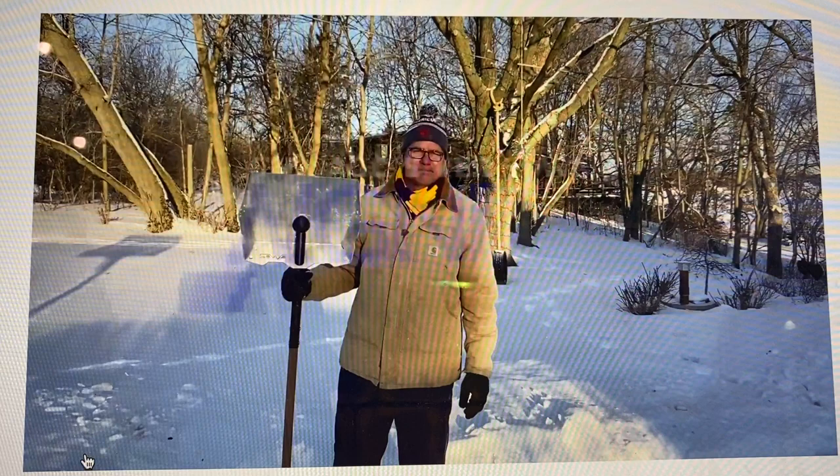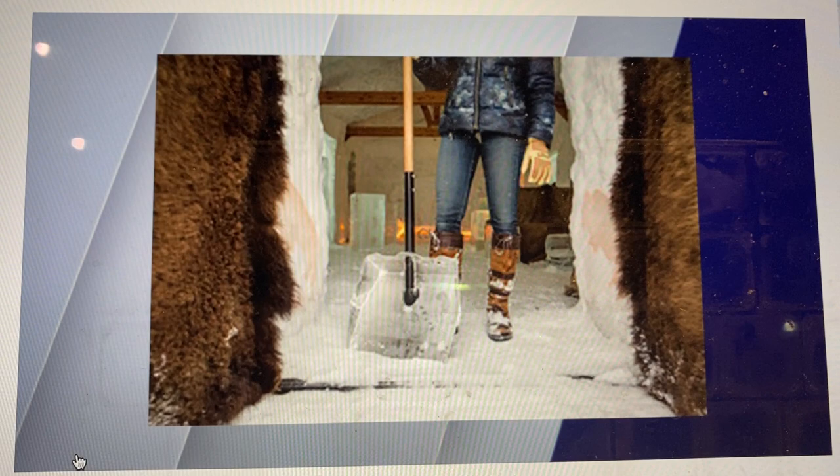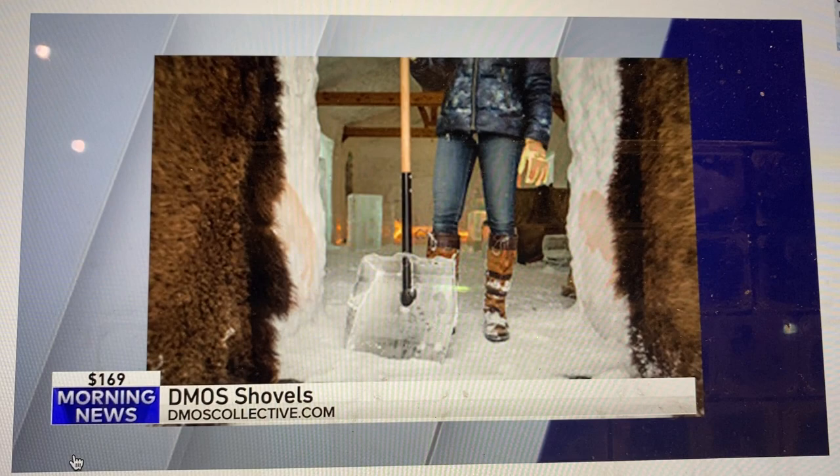Look at that. It's not an inexpensive shovel — it is $169. But here's the thing: I used to work for a living, and tools matter. And because I'm taller than the average bear, and for a lot of people, this would be a perfect Larry Potash shovel, because he's tall. As if he uses a shovel!